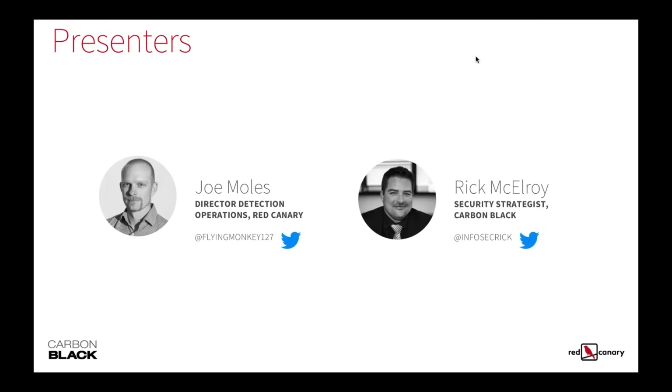Today we have Joe Moles from Red Canary. Joe is an IR and digital forensic specialist with more than a decade of experience running security operations and e-discovery. He's the director of detection operations at Red Canary, leading a team of security analysts to help organizations defend their endpoints against threats. Prior to joining Red Canary, Joe built and led security operations, incident response, and e-discovery programs for Fortune 500 companies like OfficeMax and Motorola.